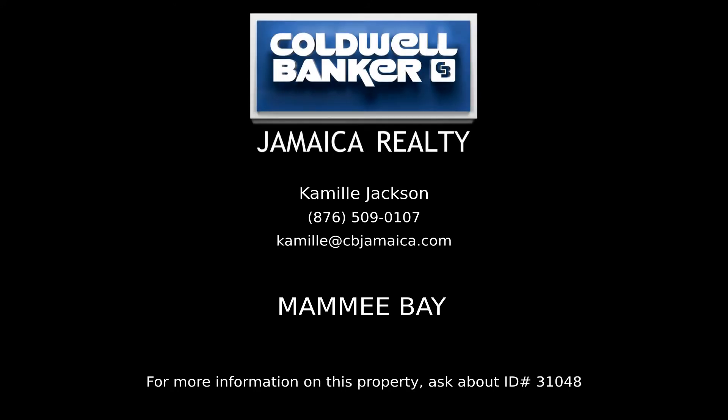Contact Camille Jackson, your Coldwell Banker real estate professional in Jamaica, for more information on this listing.